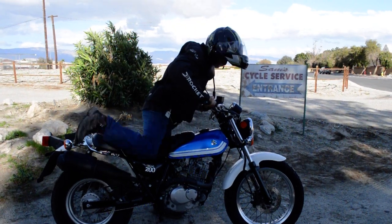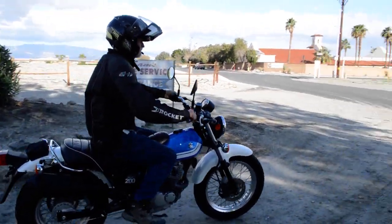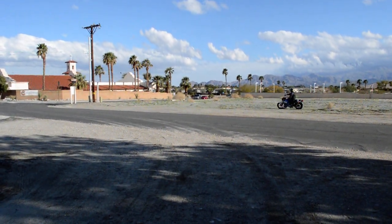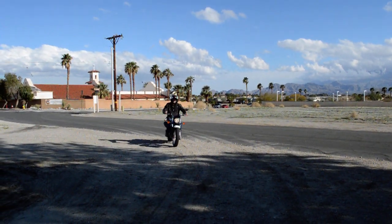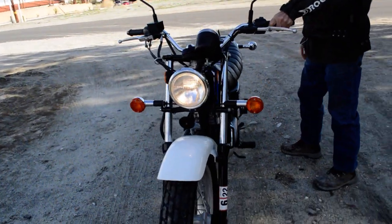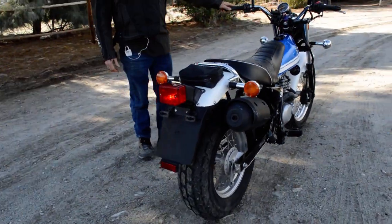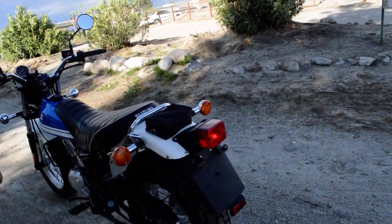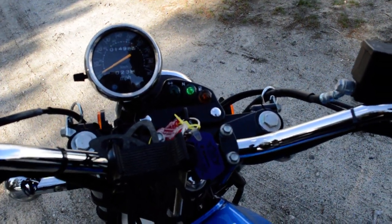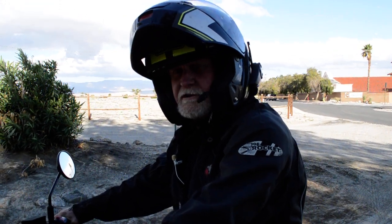I will take it for a ride for you. Come take a closer look. Thanks for watching. SamCycle.net.